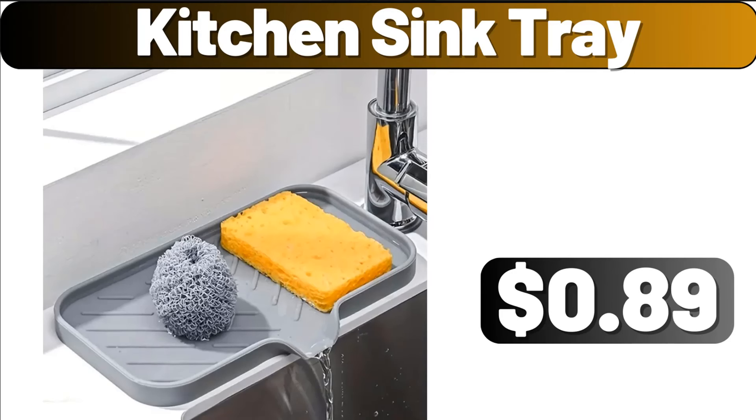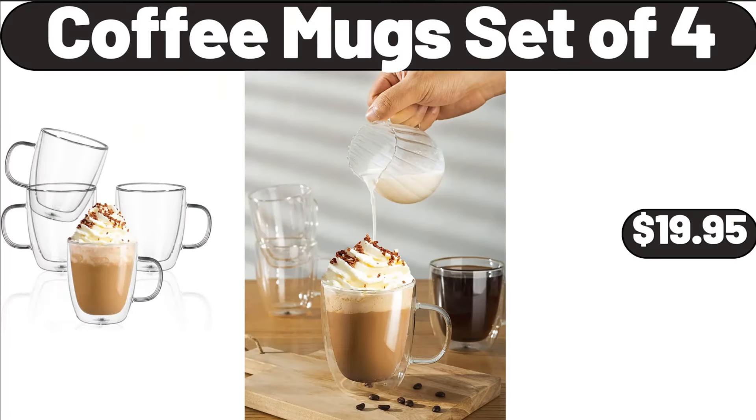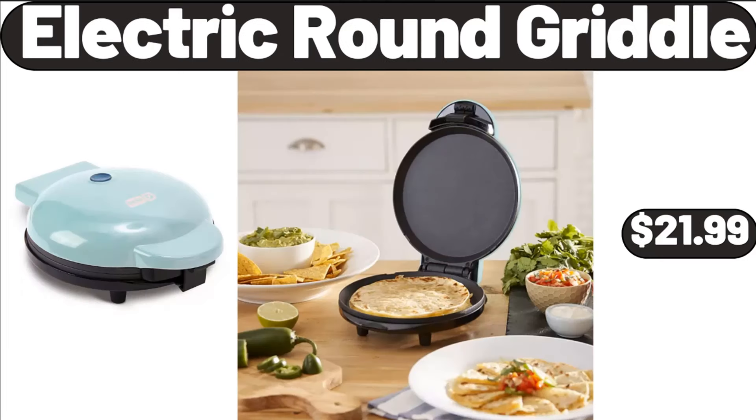Kitchen Sink Tray, $8.99. 2-Pack Small Fake Plants, $7.99. Coffee Mug Set of 4, $19.95. Electric Round Griddle, $21.99.